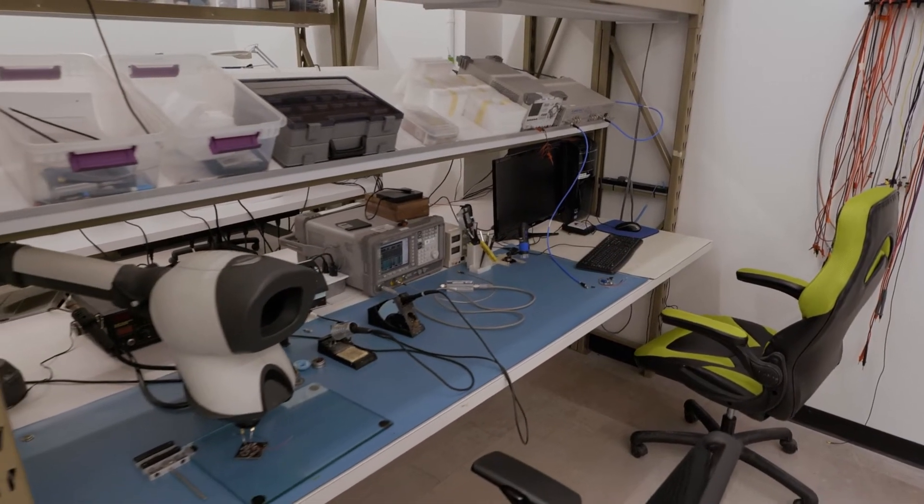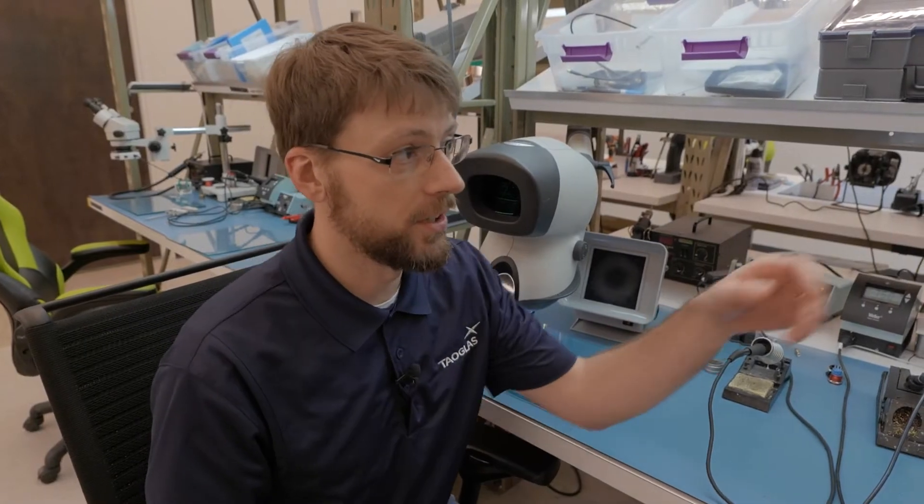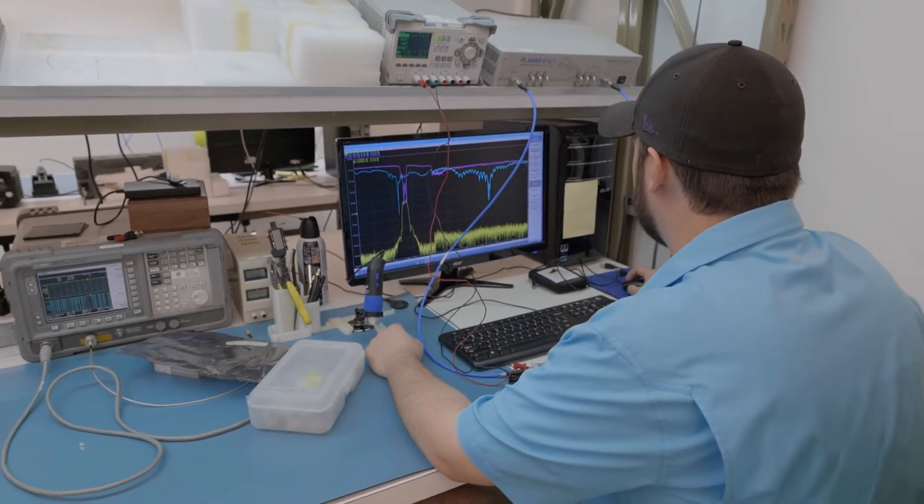After prototyping, we can bring our samples to the bench. Here we can optimize our devices for gain, noise figure, and matching with devices such as our vector network analyzer, or VNA, and noise figure analyzer.